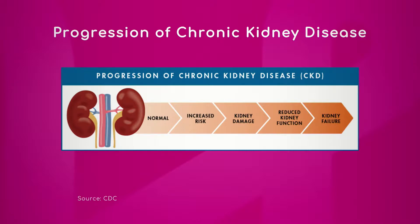So the first stage is having normal kidneys, when the kidneys are working above 90 percent — up to 120 or 150 depending on the age of the patient.